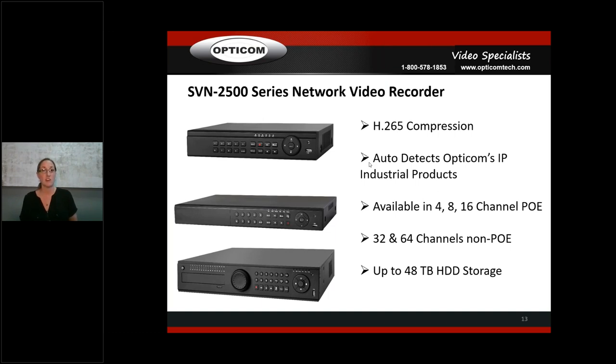The 4, 8, and 16-channel NVRs are POE — when you get into 32 and 64 channel, they typically have POE switches everywhere. We can go up to 48 terabytes of hard drive storage. The interface is set up like Windows 10 — instead of old-school block letter menus, it looks like apps and is super easy to navigate. All our NVRs and DVRs can be networked together, so if a facility has an analog system, you can add our DVR and NVR and cross-view both as one cohesive system.